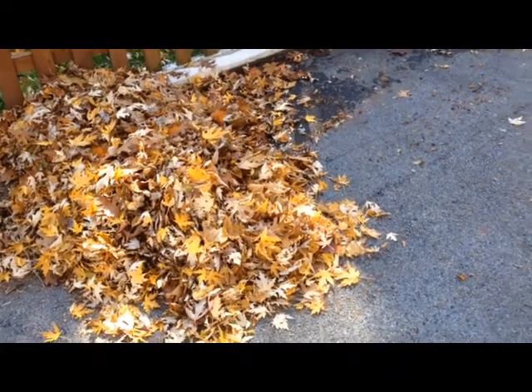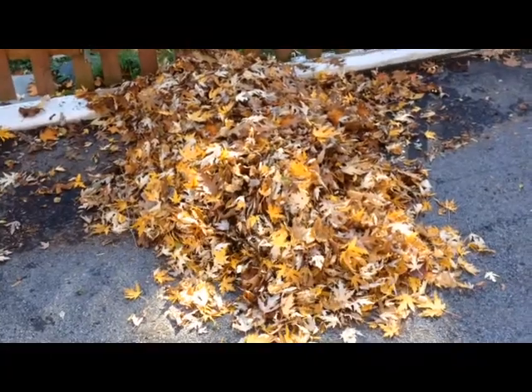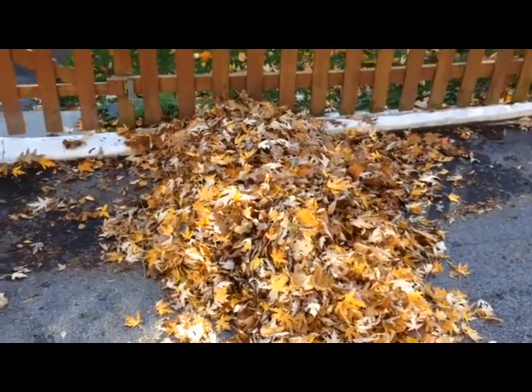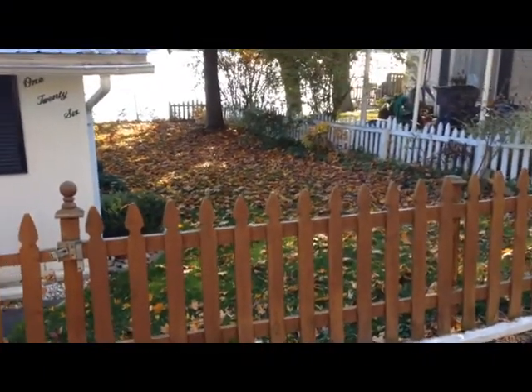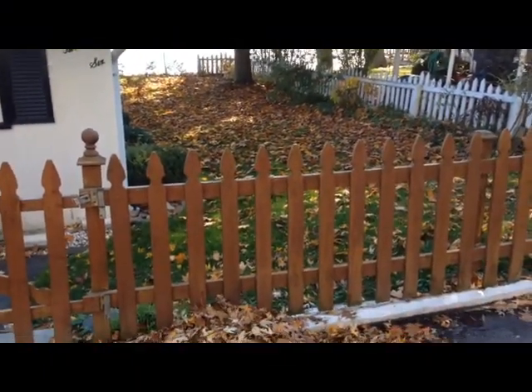Well, I've raked the leaves up along the road here. I'm going to rake these and put them right in with the other leaves.